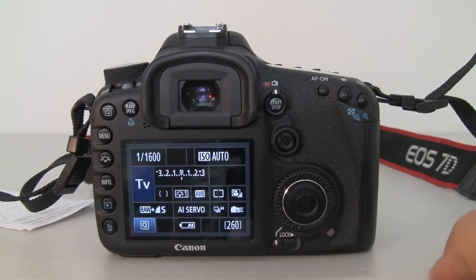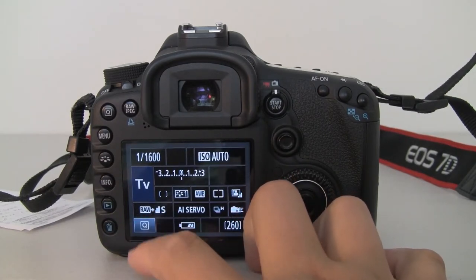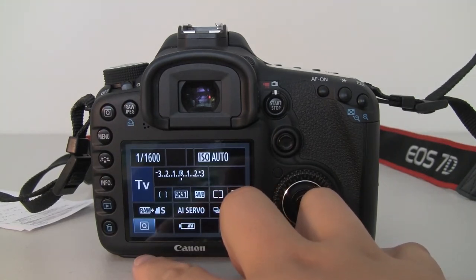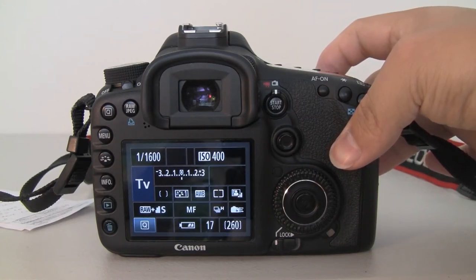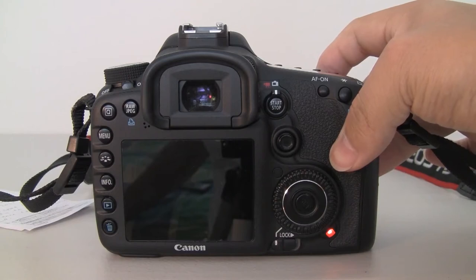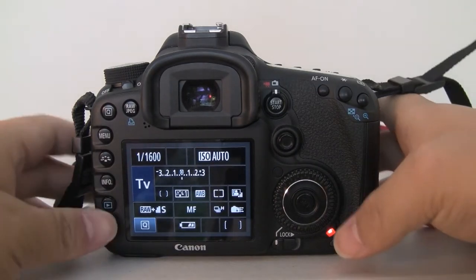Another tip: I usually enjoy shooting RAW plus Small JPEG because you have more room later in post-processing. But the RAW file does slow down your burst mode. If you ever try the burst thing, you can actually hear it slow down — let me show you. As you can hear, it's going to slow down a bit. There, it's slowing down because the buffer is full and it cannot take any more photos.